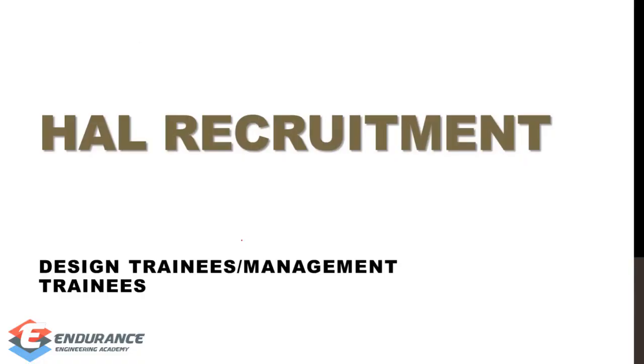Hello students, this is Vinoth from Endurance Engineering Academy. We will look at the HAL recruitment and highlight the important points that you can focus on.